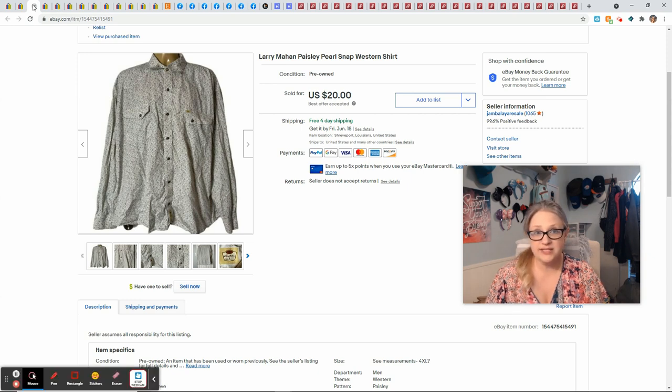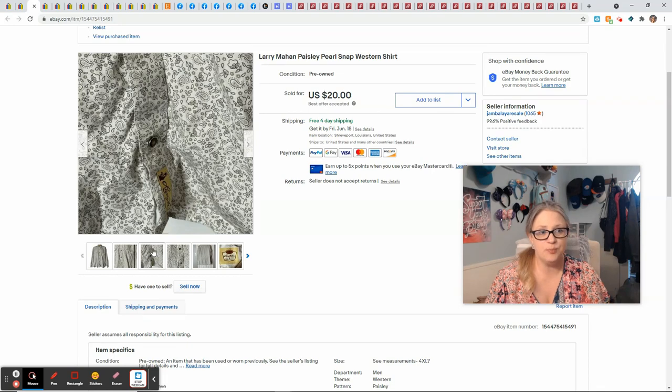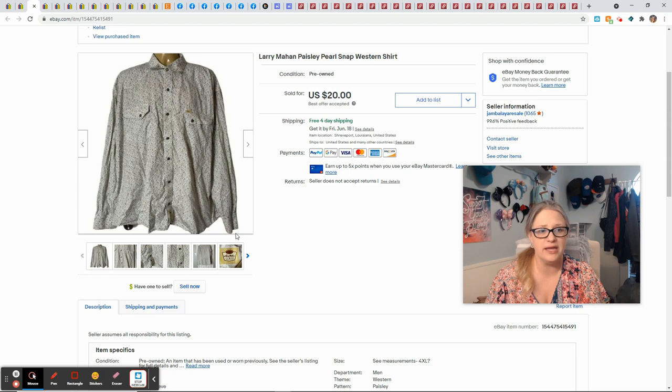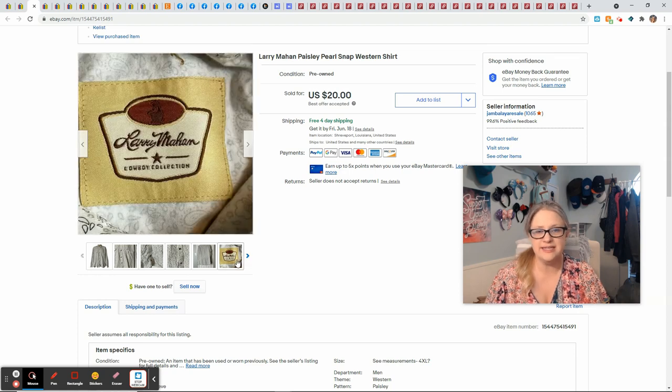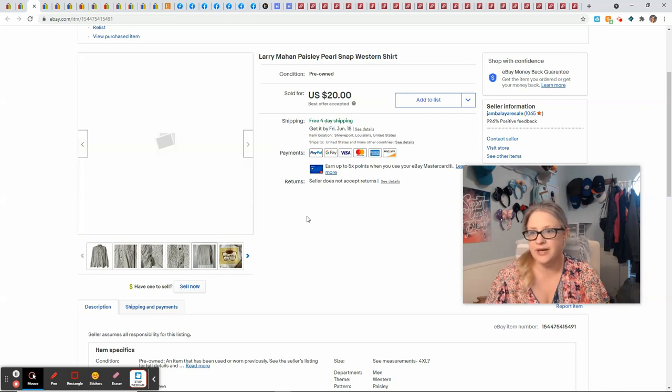Larry Mahan is a Western brand that I pick up every time I find it in good condition — it has a market. It says Larry Mahan on the front and usually at the pocket. It's a cowboy brand. This one had a nice paisley print with pearl snap buttons. I picked it up at a garage sale for $2. It sold for $20 and gave me a profit of $9.92.